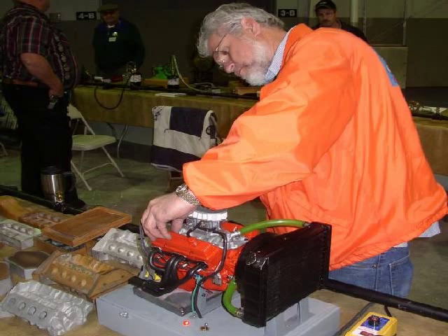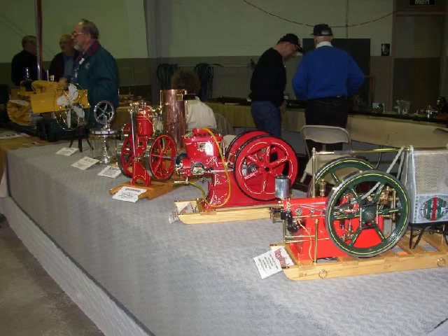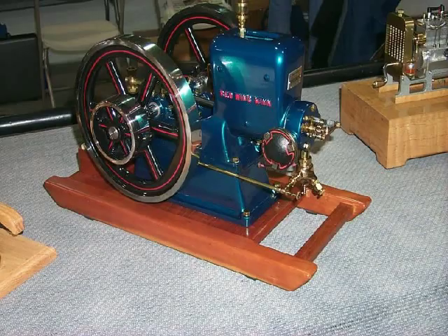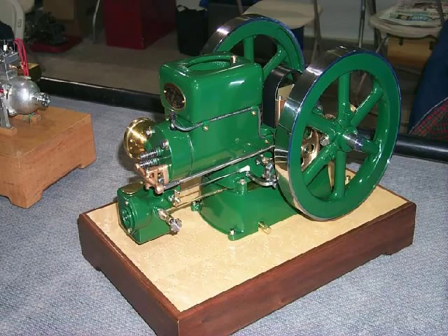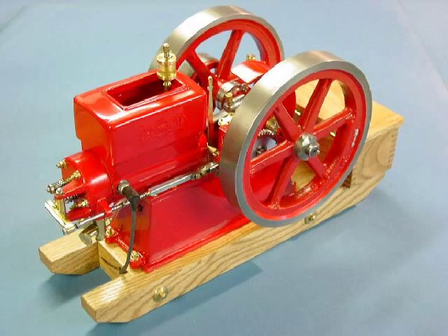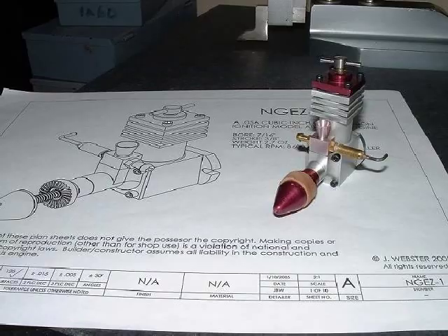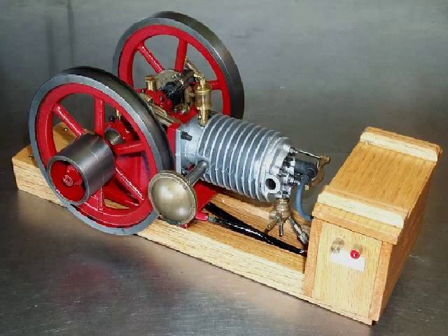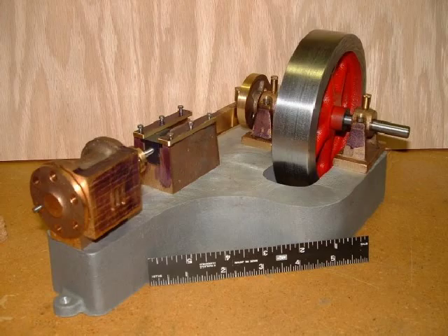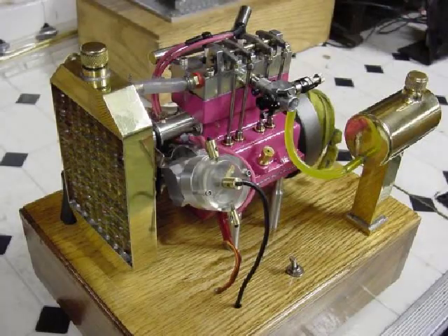Model engine building has been around for many years with continuing interest and intrigue. Depending on skill levels and available time, these can vary from relatively simple to extremely complex designs with precision far exceeding the original big-boy counterparts. You will find old farm-style stationary hit-and-miss, motorcycle, automotive, and aircraft engines, many being multi-cylinder engines, just to name a few.